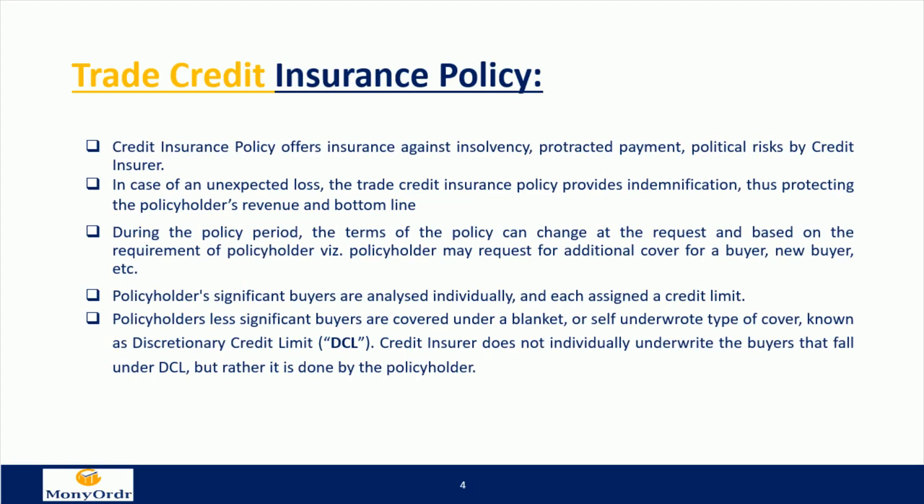The policyholder's significant buyers are analyzed individually and each assigned a credit limit. Less significant buyers are covered under a blanket or self-underwritten type of cover known as a discretionary credit limit (DCL). The credit insurer does not individually underwrite the buyers that fall under DCL; rather, it is done by the policyholder.